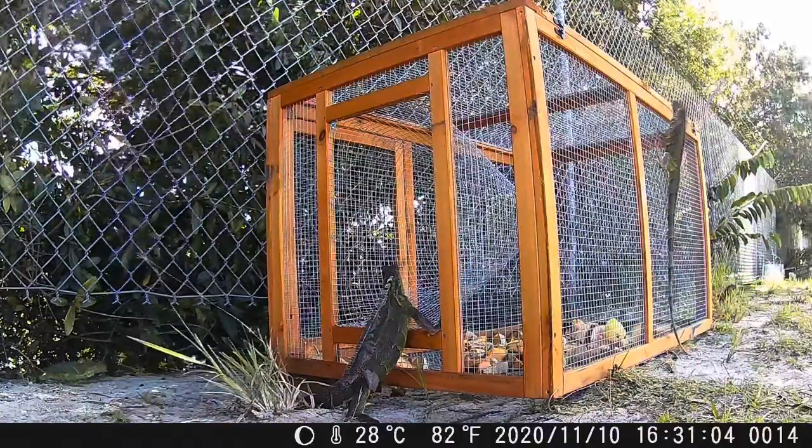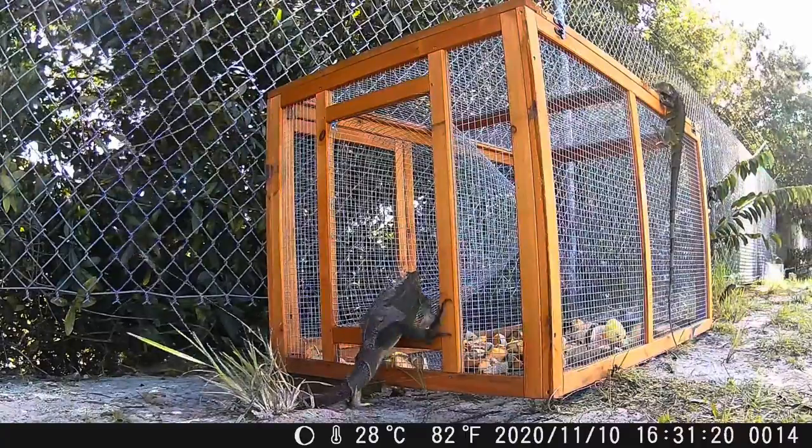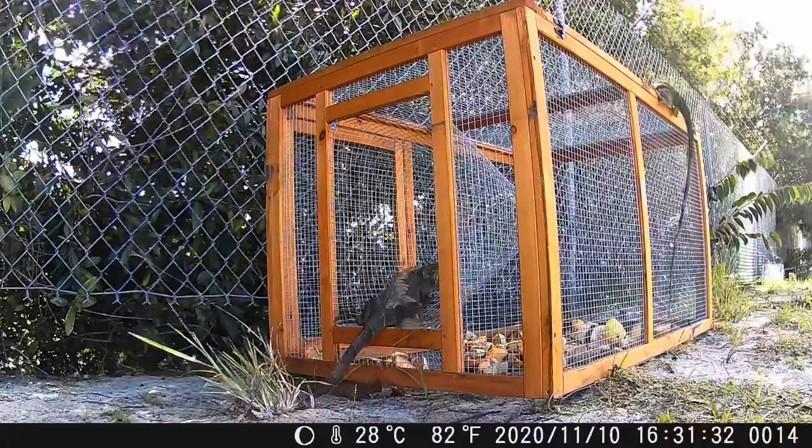It seems like the iguanas are very curious but are having a hard time getting inside the trap. Remember, there's a funnel. Once they get in, they cannot escape.